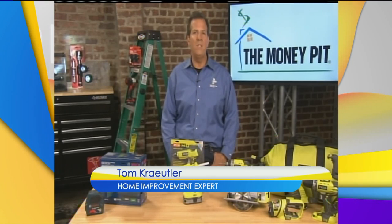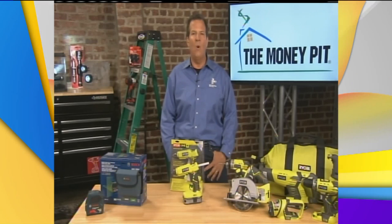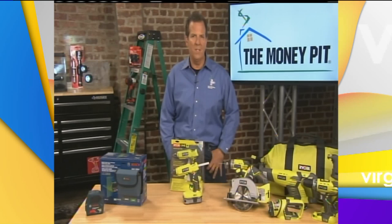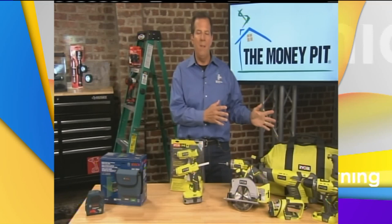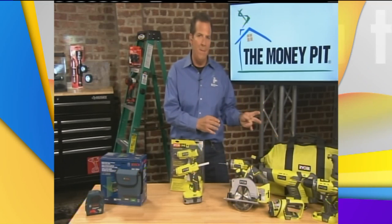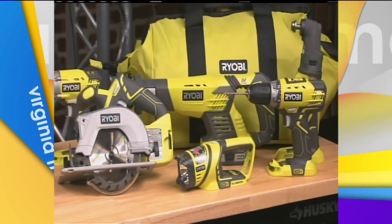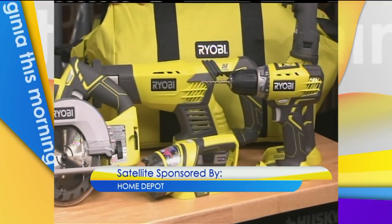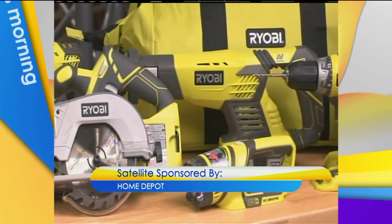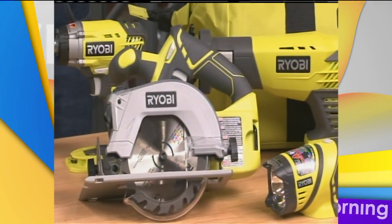We have come so far so fast with battery-powered tools. We can do anything today with battery-powered tools. I saw a battery-powered ride-on lawnmower from Ryobi recently that you could find at the Home Depot. Ryobi is out with a new combo kit that makes a great Father's Day gift — the 18-volt lithium-ion-powered ultimate combo kit. You get four power tools: a compact drill, a reciprocating saw, an impact driver, and a circular saw with its own laser guide, plus two batteries inside the toolbox, all for $199.